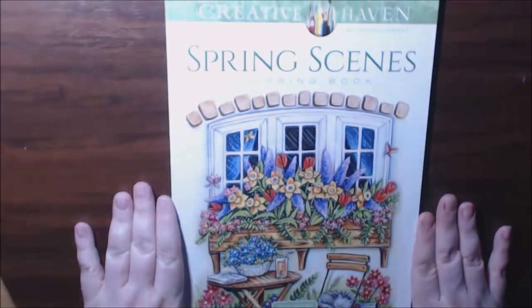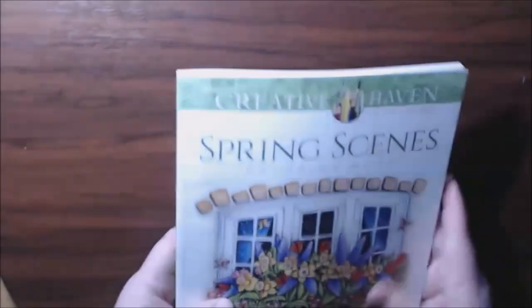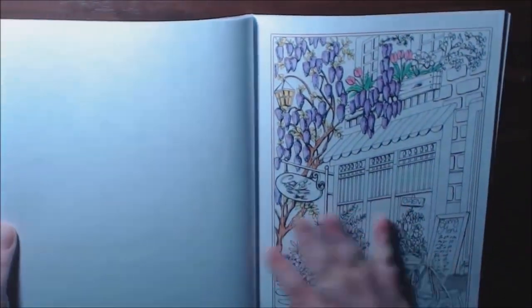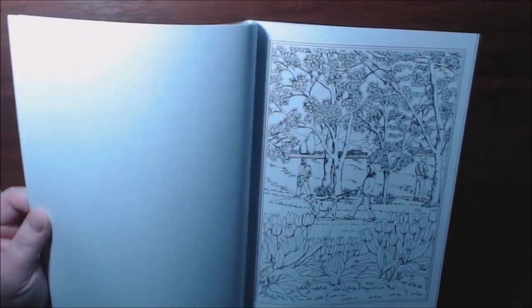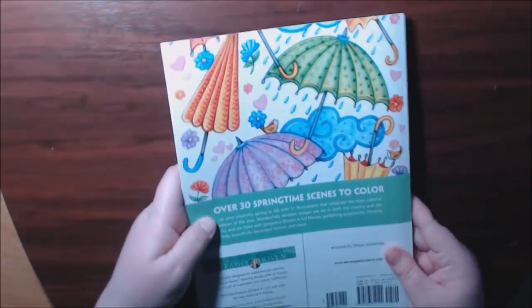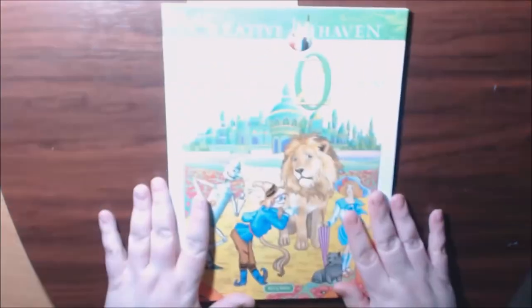We have some Creative Haven books. This one is Spring Scenes — a really pretty book. This is the one I'm currently working on. They have some beautiful scenes in this book. I really love all the Creative Haven books. You need to check this one out — 30 Springtime Scenes to Color by Creative Haven, illustrated by Teresa Goodrich.